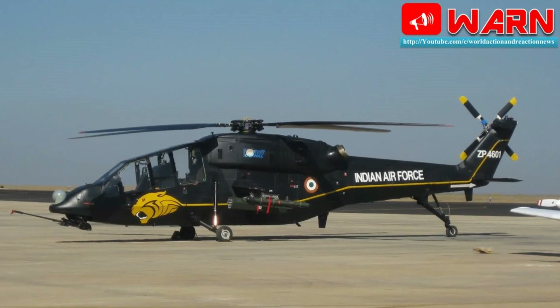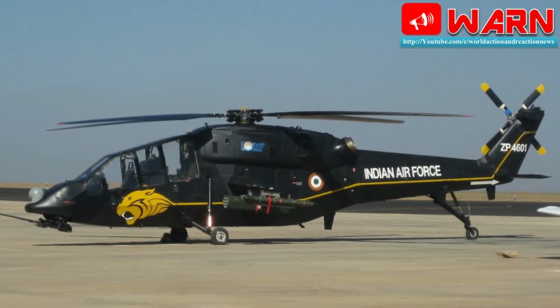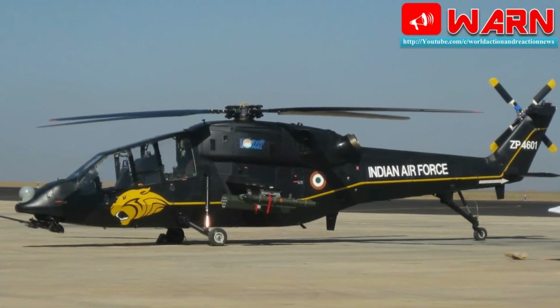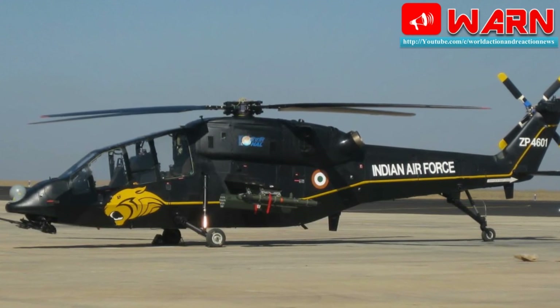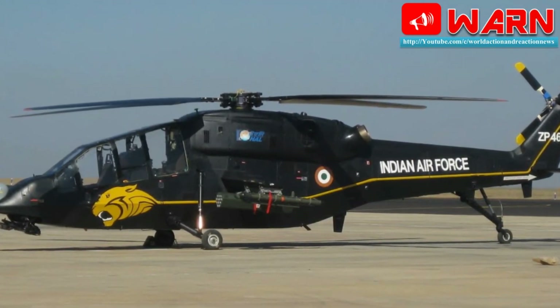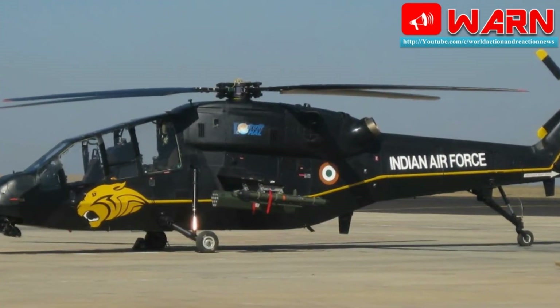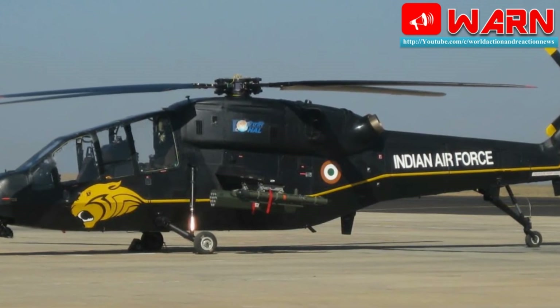According to HAL, the LCH boasts state-of-the-art technologies like a smart glass cockpit, integrated dynamic system, anti-resonance vibration isolation system, bearingless tail rotor, crash-worthy landing gear, armour protection, hingeless main rotor, and stealth features reducing visual, aural, radar and IR signatures.